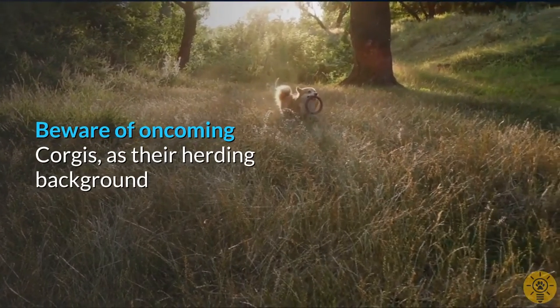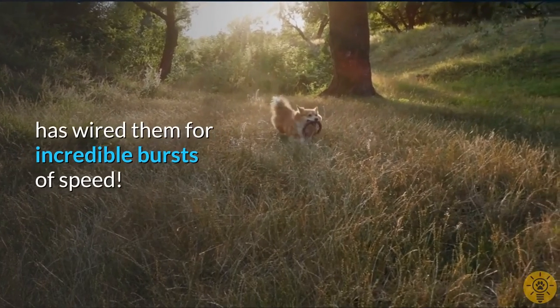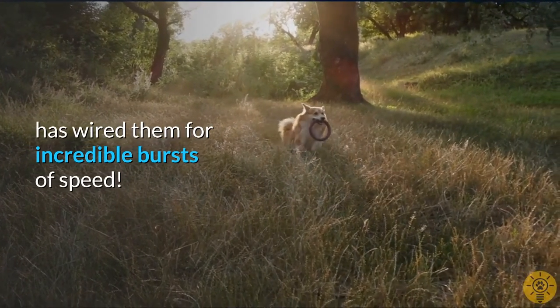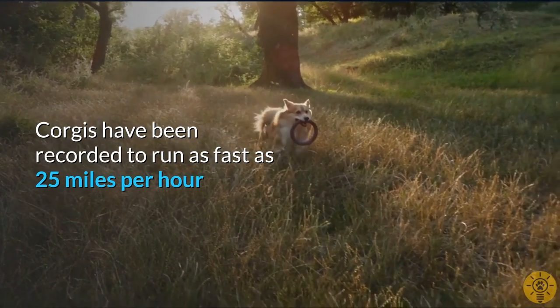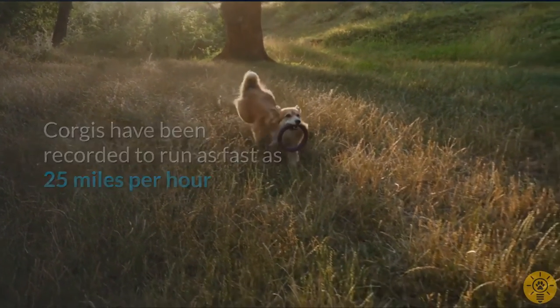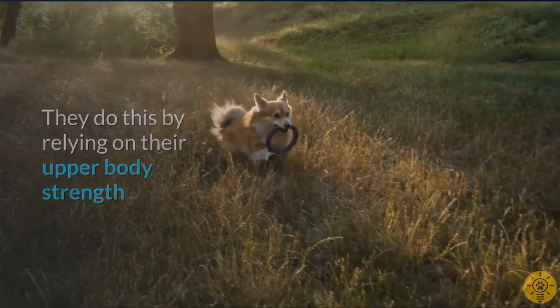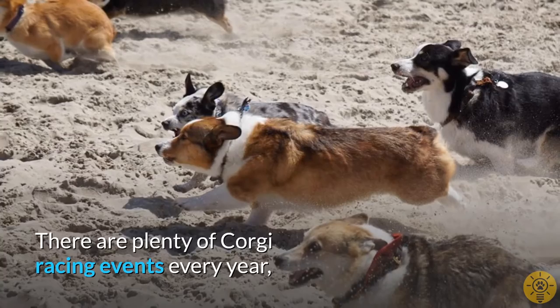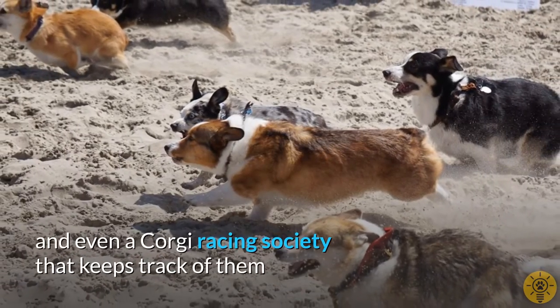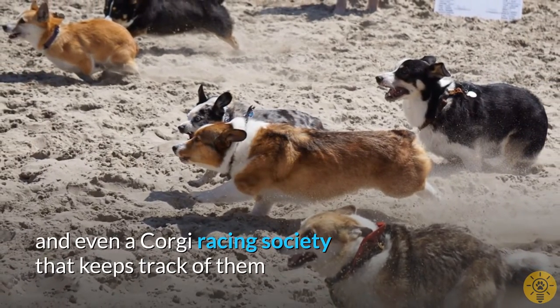Beware of oncoming Corgis, as their herding background has wired them for incredible bursts of speed. Corgis have been recorded to run as fast as 25 miles per hour, relying on their upper body strength more than other breeds. There are plenty of Corgi racing events every year, and even a Corgi racing society that keeps track of them.